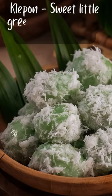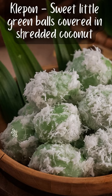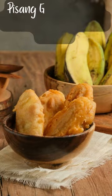Klepon are sweet little green balls covered in shredded coconut, made from pandan paste, palm sugar, coconut, and glutinous rice flour. These popular tasty treats have many variations and names throughout the region, but are always delicious.